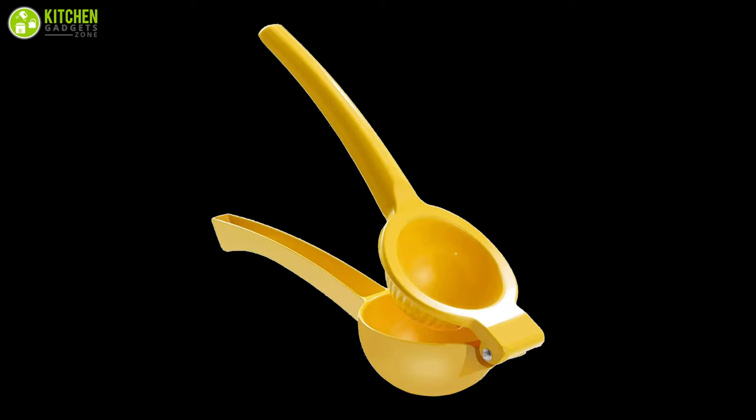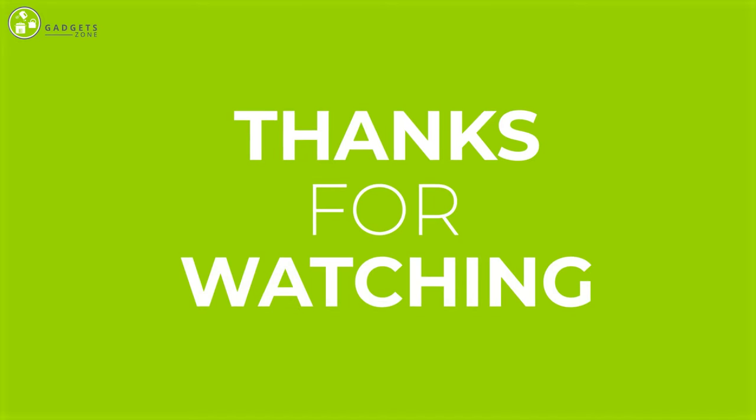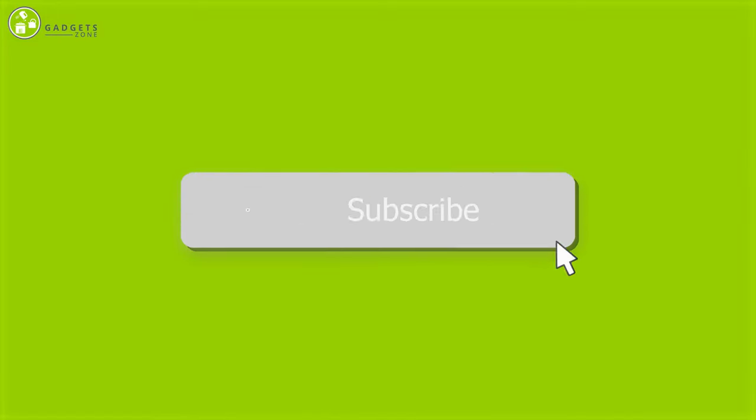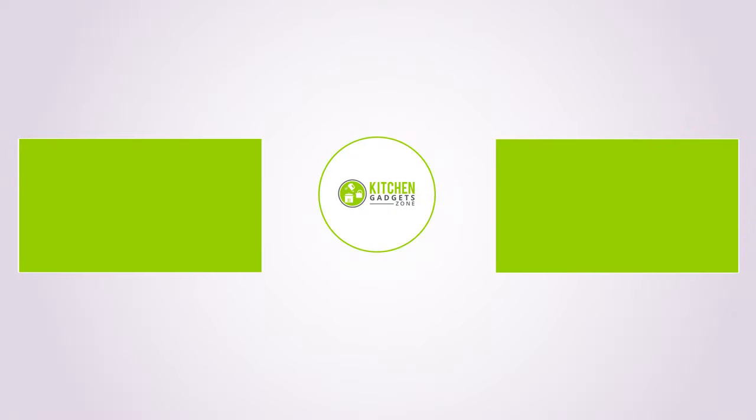That was our list of the 10 coolest kitchen tools and accessories under $10. Thanks for watching the video. Like, comment, and share with your friends if you found the video helpful, and subscribe to our channel if you want more videos like this on your feed.